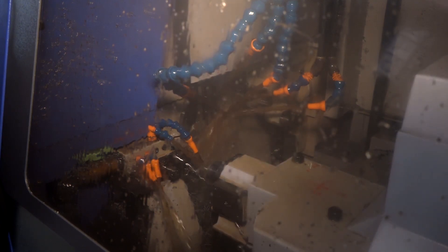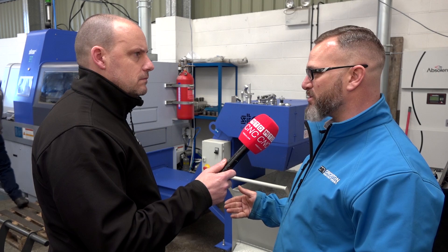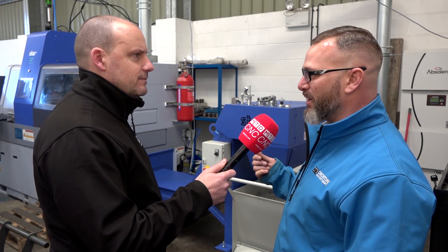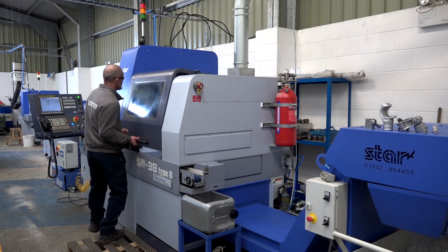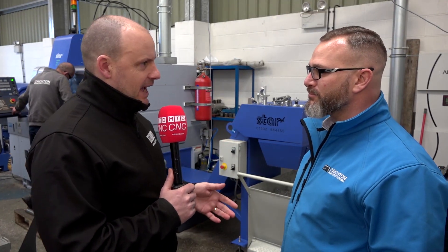Buying a machine is one thing but you've obviously had to go through the journey of getting the machines installed and learning the technology — how has that process been? Great — we can't say anything worse. You always have teething problems with machines but Star are quick to react and respond. They're many miles up the road in Cornwall — nobody wants to travel down to Cornwall — but we've never had a problem. We give them a call on a Monday and they're here two days later solving the issues.